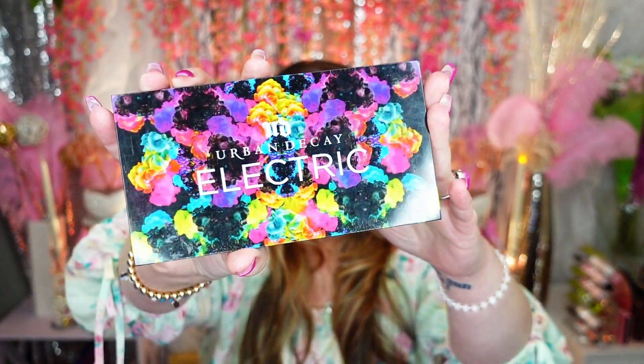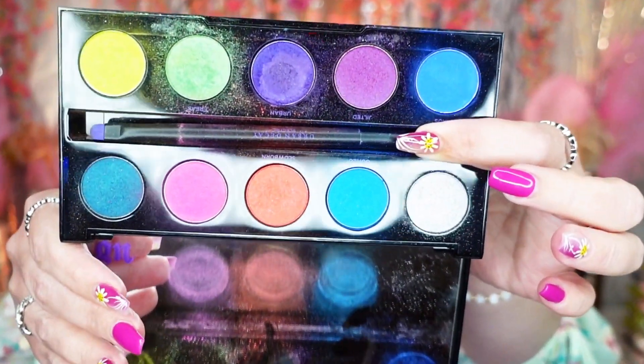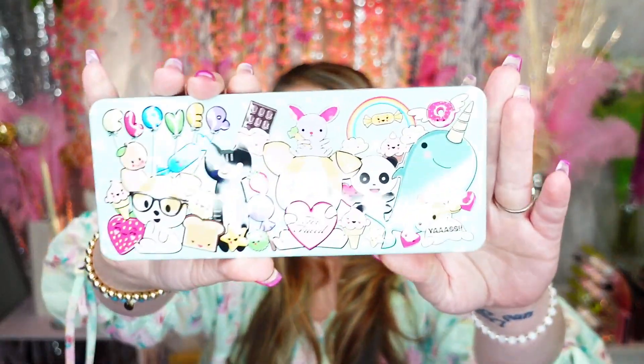Oh my gosh, the Urban Decay Electric palette — I almost forgot about this bad boy. I still have so much fun with this palette. These are some neon colors, it's like a total train wreck but the colors are so vibrant and gorgeous. I don't really have anything quite like it and the colors still seem in good shape, so I'm going to hang on to this one.